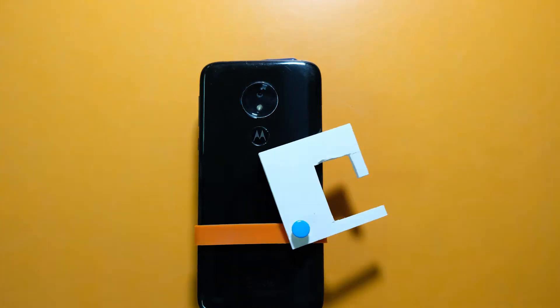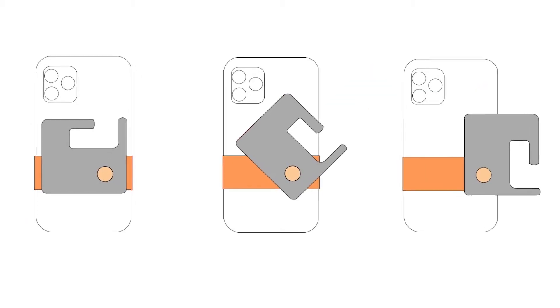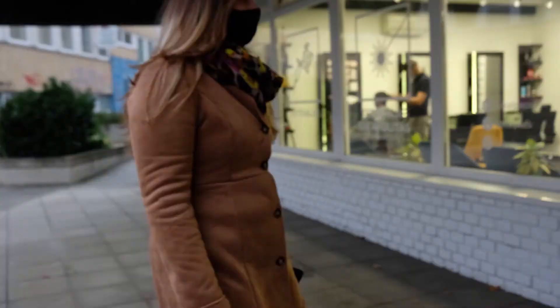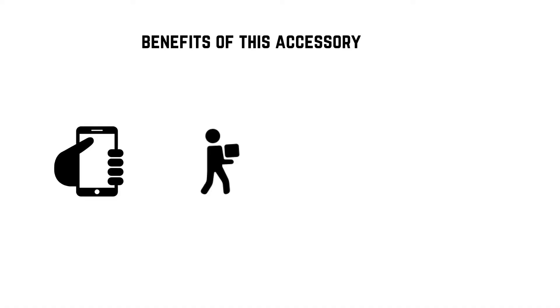The SleekCard comprises three components: a card, a clamp, and a swivel, which create a phone accessory. These components are compact but durable. They also give the possibility of flexibility, as the card may be used on its own. The SleekCard is portable and easy to carry around.